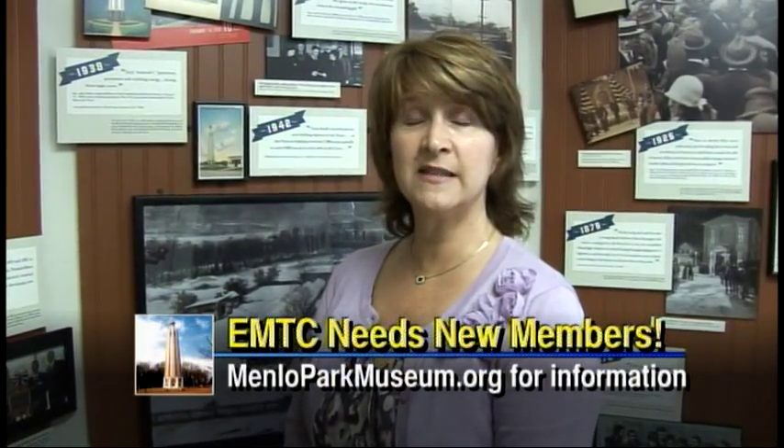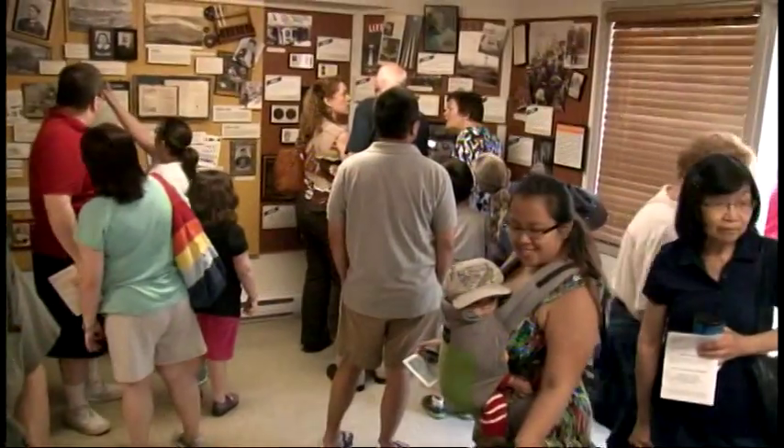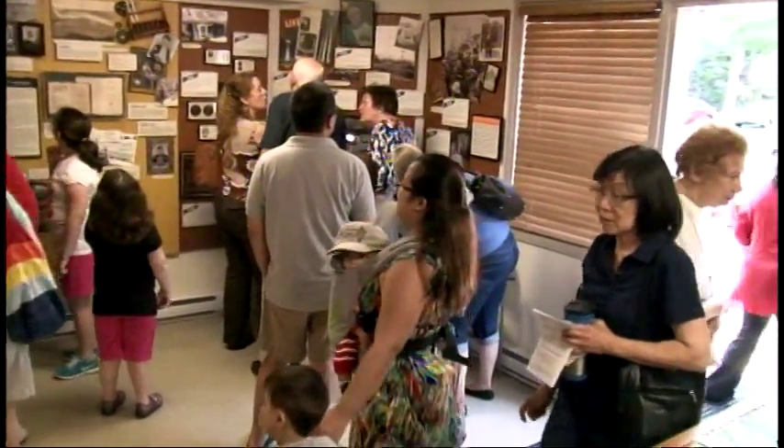We welcome new members to the Edison Memorial Tower Corporation. We have memberships available for local residents, people in New Jersey, across the United States, and worldwide. Every day that we are open to the public, we have visitors from other countries. Edison is truly honored.